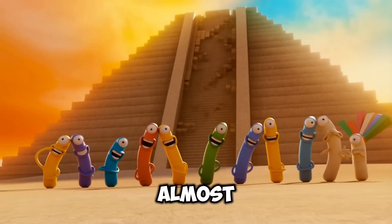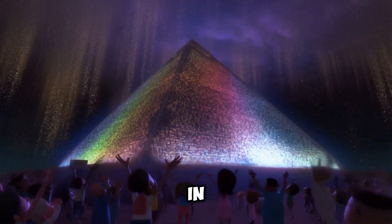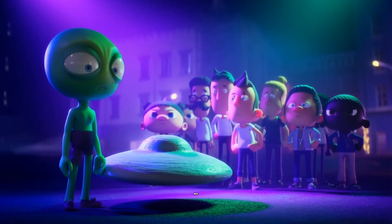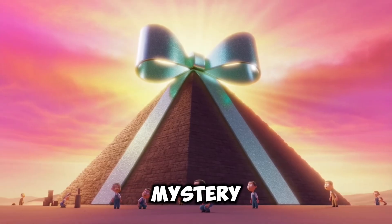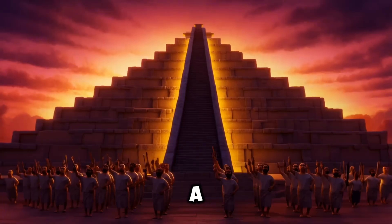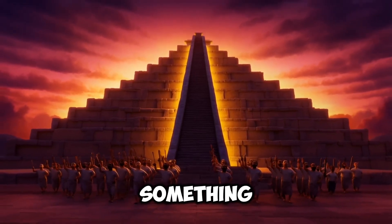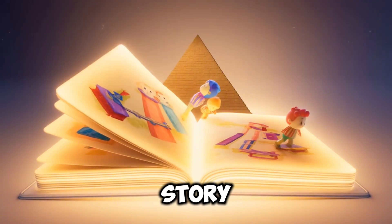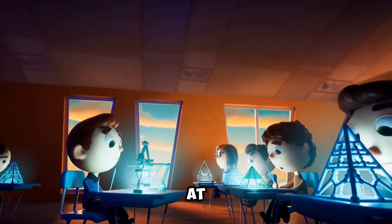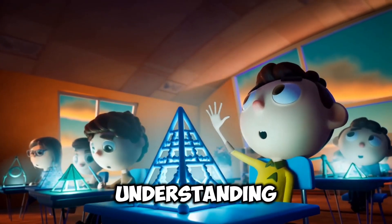Each step on its own seems almost obvious. But put them all together and you get one of the most incredible achievements in human history. The ancient aliens theory is easy — it's a nice, neat little bow on a big, complicated mystery. It lets us off the hook. We don't have to grapple with the truly astonishing fact that a group of people, using nothing but their own minds and basic tools, accomplished something we still find hard to comprehend. The real story isn't about lost technology — it's about lost history. It's about looking at these mysteries not as evidence of something supernatural, but as a challenge to our own understanding of human potential.